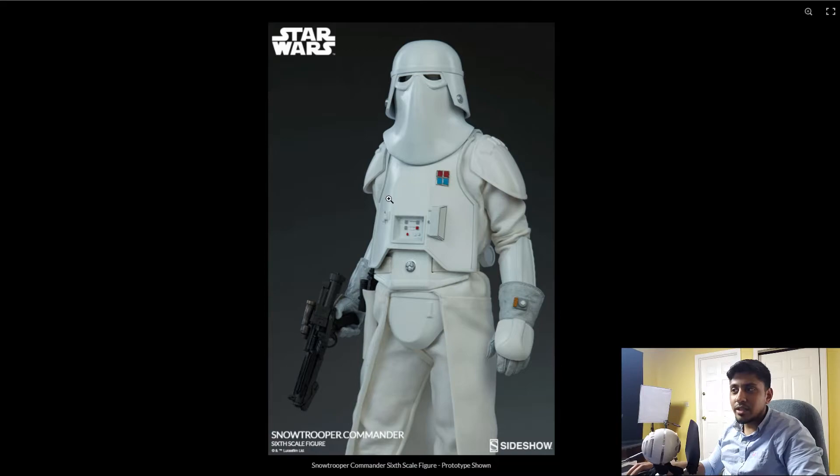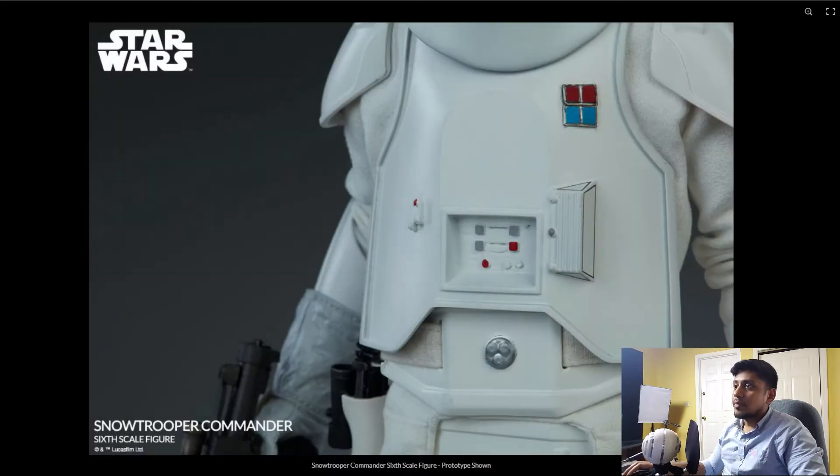I don't know if it's because he's a commander and stayed up in the AT-AT, but I don't see much of a weathering effect on him. He also has these two little silver things on the sides, and his helmet shape is a little different. I wish I had my snow trooper in front of me so I could actually compare. The belt looks like it might be the same.